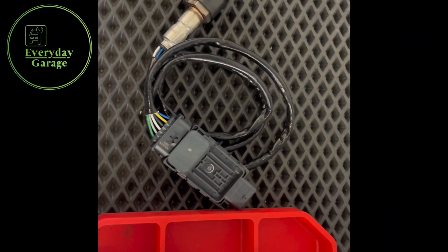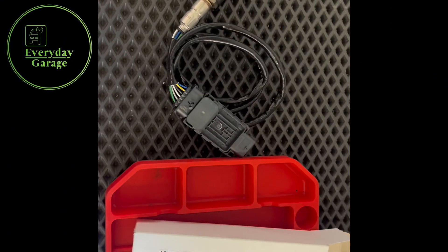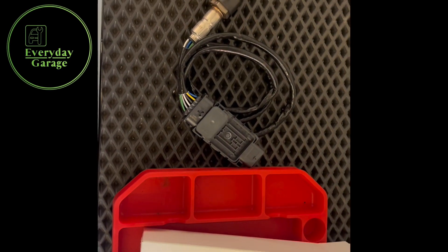One new NOx sensor has just arrived from BMW. We're going to get this fitted to the car, deal with the resets and adaptions, get it out for a road test, and make sure the car's fixed.